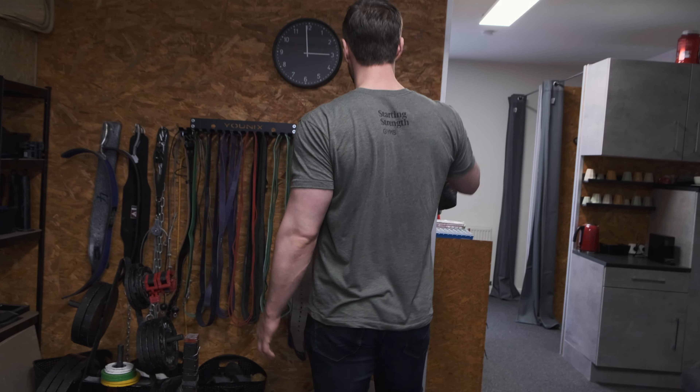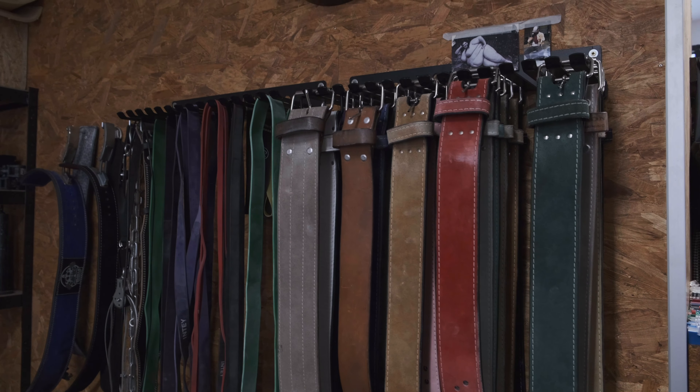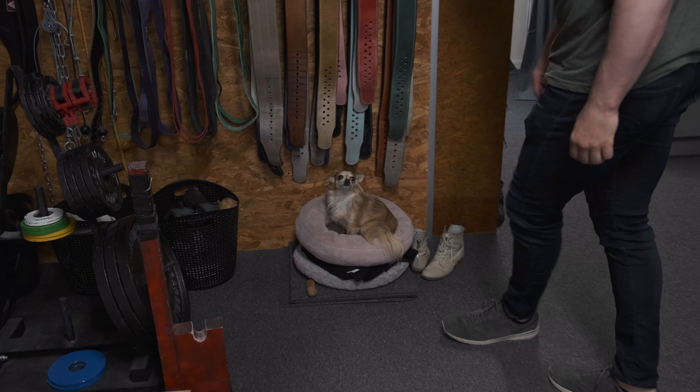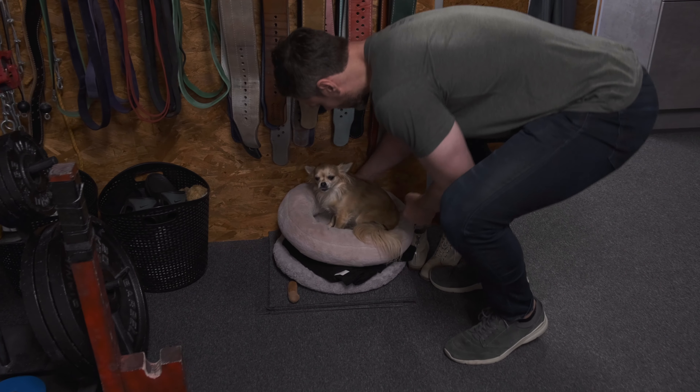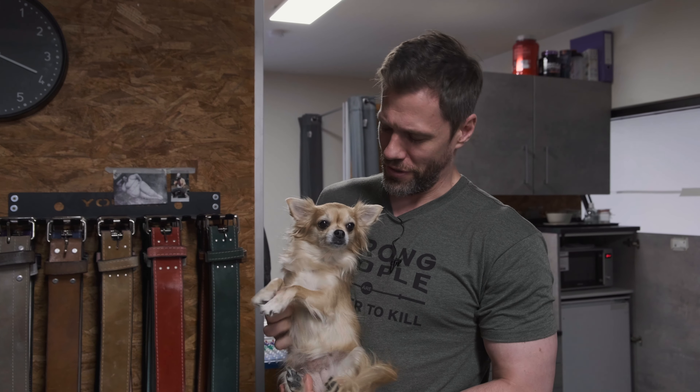All of our lifters have their belts here that they leave with us, of course. As we work our way to the back, every good gym should have a gym dog — this is ours. This is my dog. Her name is Zoe. She's eight and is a ton of fun to have around. Doesn't do much, but it's great for moral support.